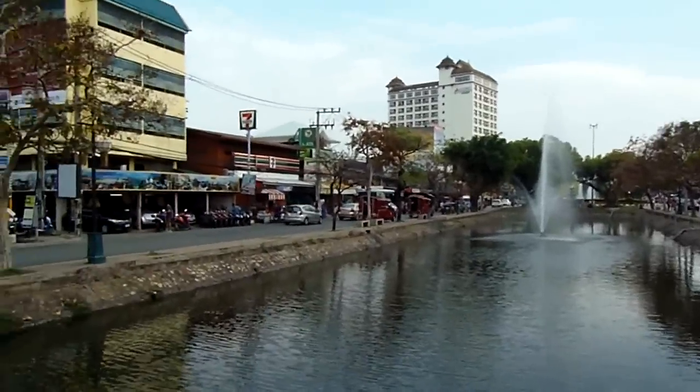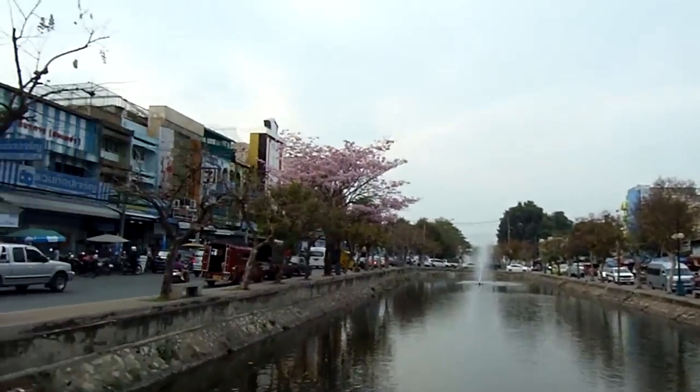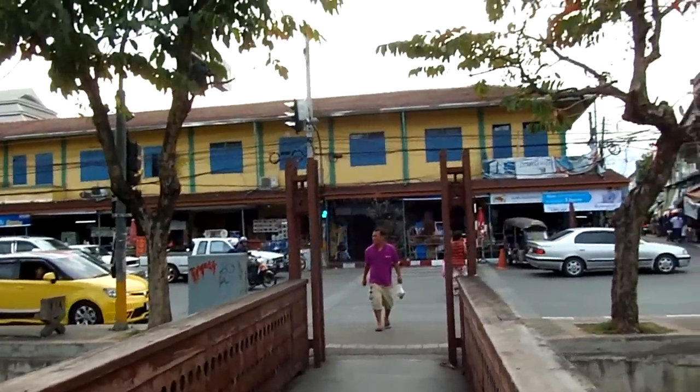I'm here in Chiang Mai at the moat that goes around the old city, as you can see here. It makes a huge square that heads out that way and then goes around like that. And so that is the old city back that way. I did a tour of Chiang Mai that I posted a few days ago, but I wanted to do a little bit more footage and give you a little bit better taste of the city.